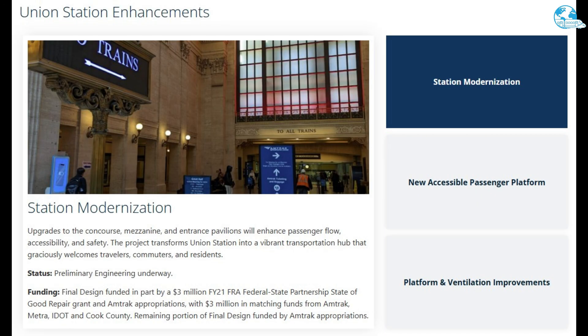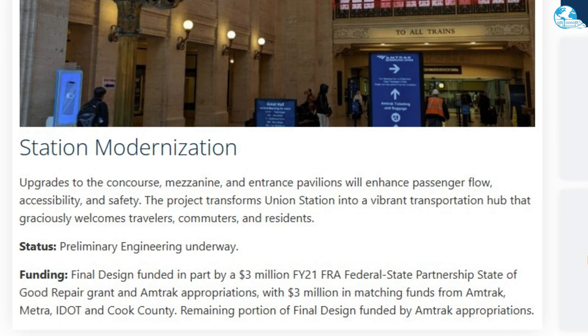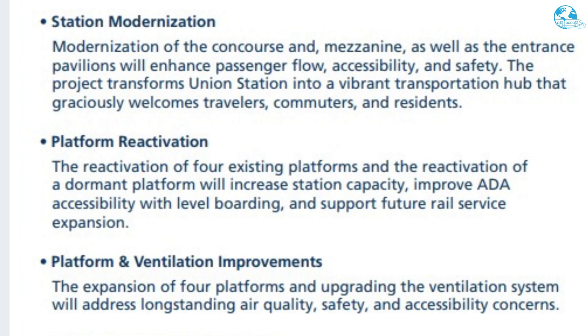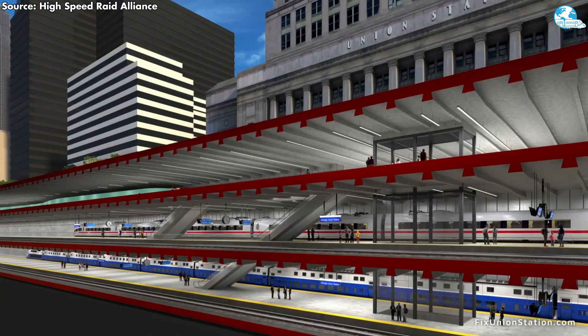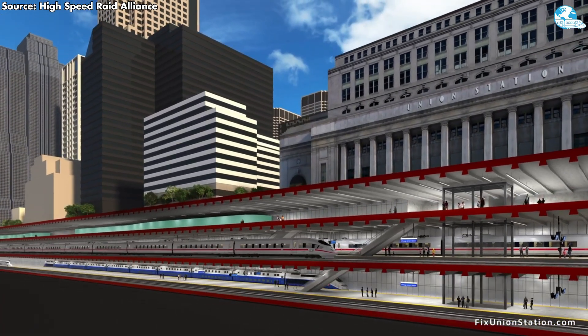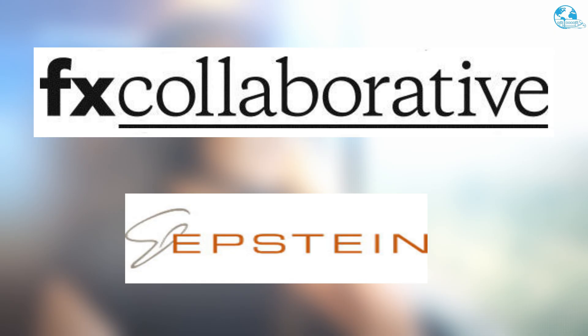Simultaneously, the Platform Improvement and Ventilation System project expands four platforms and upgrades ventilation systems at the north and south stations. These changes directly address existing air quality issues, safety risks, and access barriers stemming from the station's age. Improved ventilation will minimize health and operational issues, while wider platforms will improve passenger flow during peak hours. For the station modernization project, preliminary design is underway, with the final design partially funded by the FRA fiscal year 2021 grant and Amtrak budget, along with matching funds from partners. The platform reactivation contract was awarded in the fall of 2025, with plans to begin construction in early 2026. Similarly, the platform improvement and ventilation project entered the preliminary design phase in the fall of 2025, with contractor details expected in January 2026. Architects such as FX Collaborative and engineers such as A. Epstein and Sons were selected to oversee these efforts.